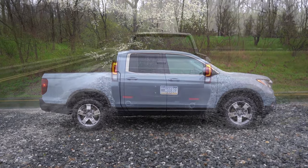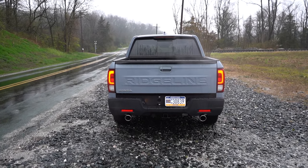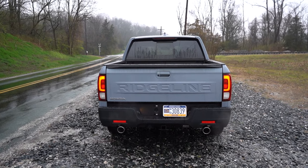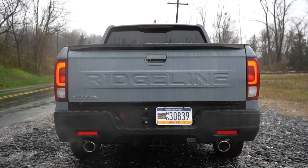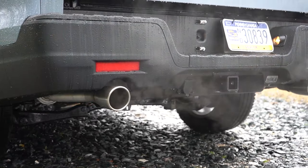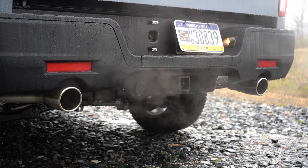Around back, there's a body-colored shark fin antenna, a center high-mount stop lamp, and LED tail lights standard on every trim. I like how the Ridgeline lettering is etched into the rear tailgate — looks pretty good. Towing capacity comes in at 5,000 pounds even. On the sides there are dual exhaust outlets with chrome tips — very few trucks are doing that and I think it looks absolutely amazing.